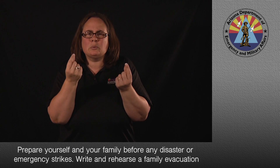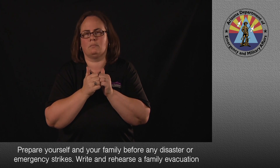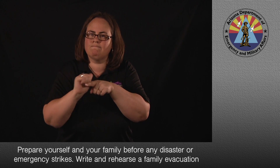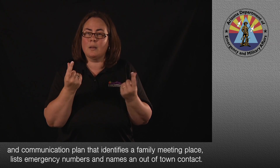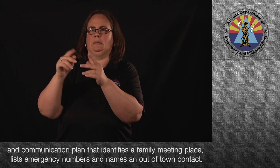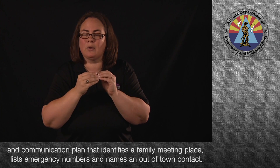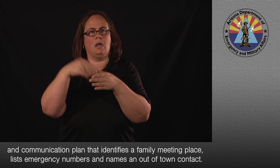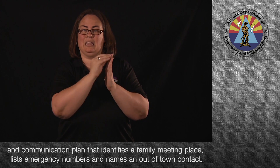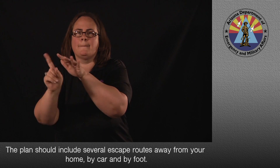Prepare yourself and your family before any disaster or emergency strikes. Write and rehearse a family evacuation and communication plan that identifies a family meeting place, lists emergency numbers, and names an out-of-town contact. The plan should include several escape routes away from your home by car and by foot.